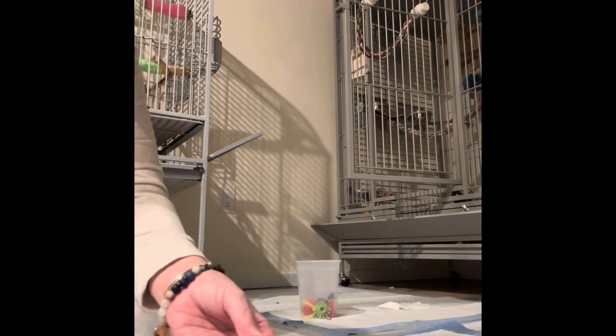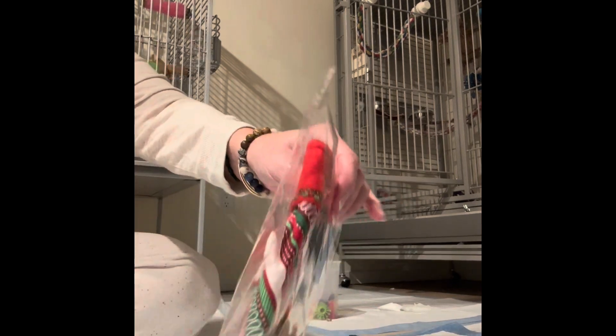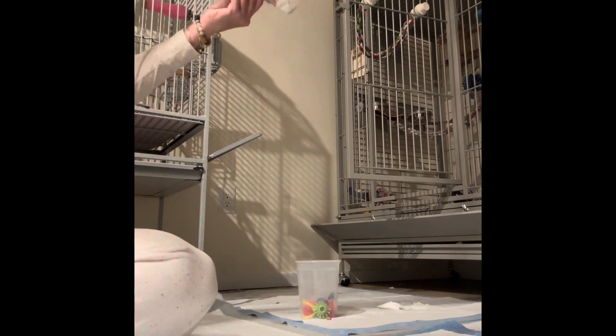Oh, look. It's the Christmas sweater. Chrissy, this is so nice. Come here. Look at your Christmas sweater.